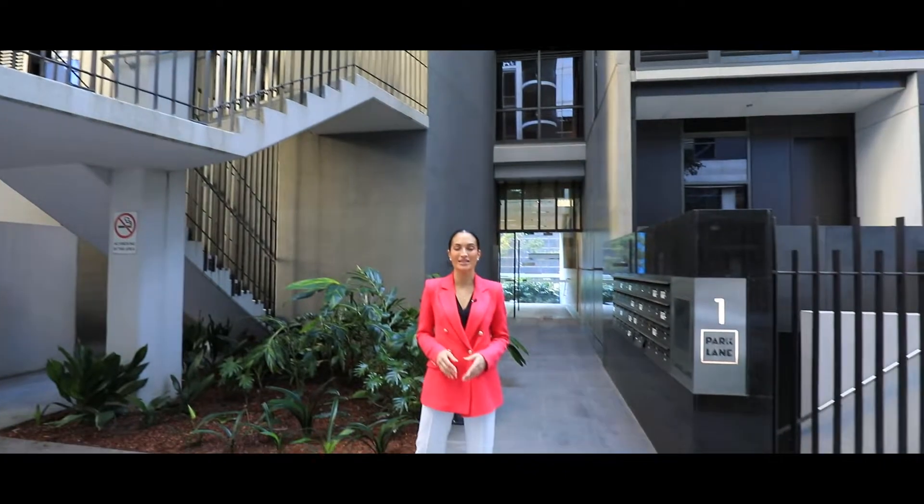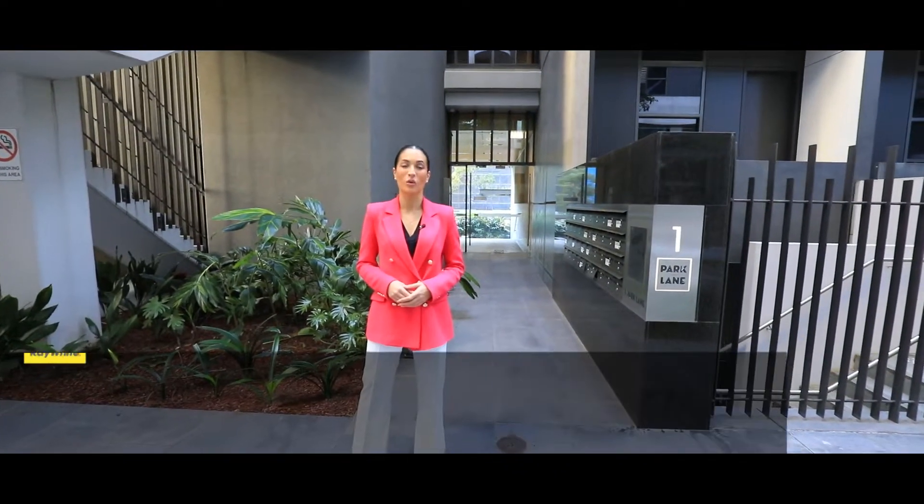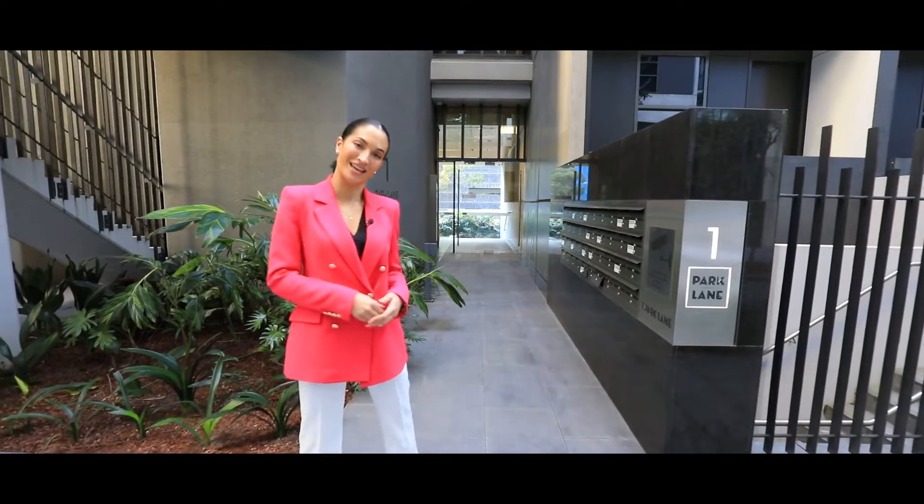This fantastic one-bedroom apartment is the epitome of inner-city living. Welcome to 202 of One Park Lane in Chippendale. Let's go and take a look.